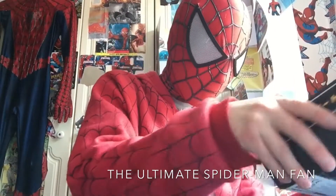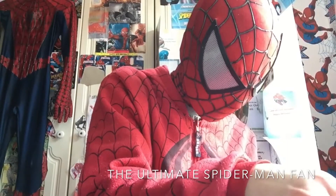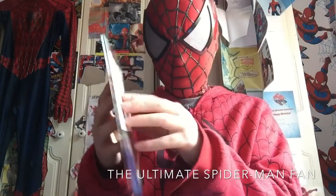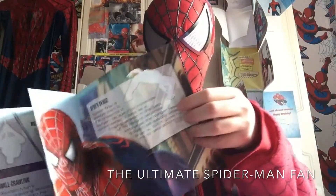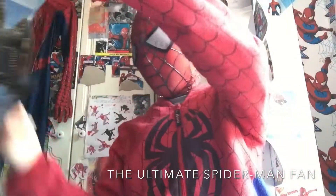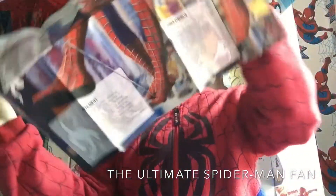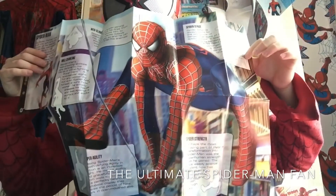I'm going to show you the Spider-Man 2 one now if I can find it, because I know it's in here somewhere. I'm going to show you Doc Ock as well. Actually, I'm going to show you Doc Ock first — I showed you Green Goblin first so it's only fair. Doc Ock. And then the man himself — Spider-Man. Which actually is a nice picture. Very, very nice.